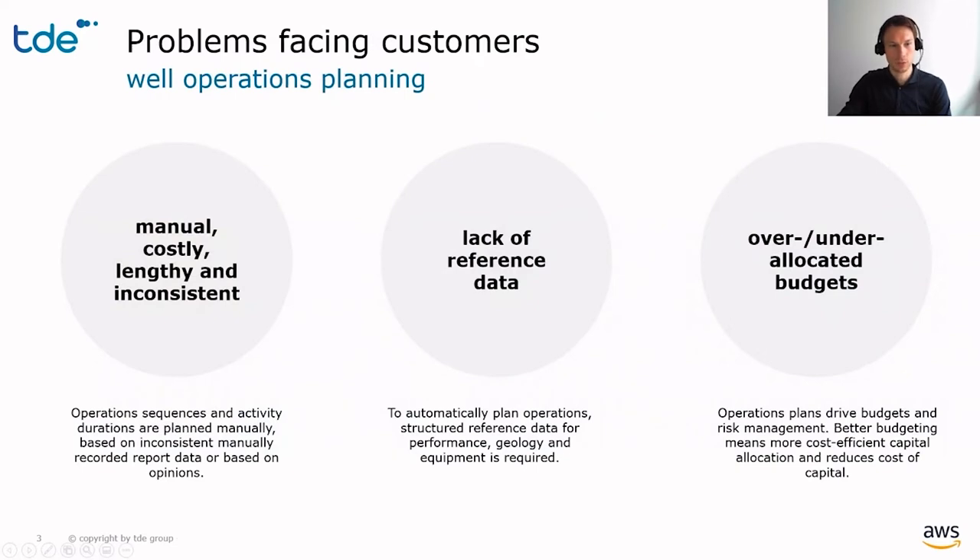During these 20 years of business, we have not only focused on real-time monitoring of drilling operations, but also on the planning aspect of it, especially the operations sequence planning. We have observed that our customers share some of the same issues. Although there is software to support the operations planning, the process is still very manual, which makes it lengthy, costly, and inconsistent.